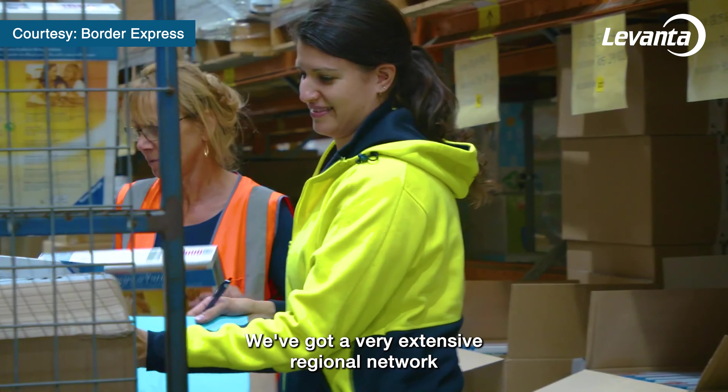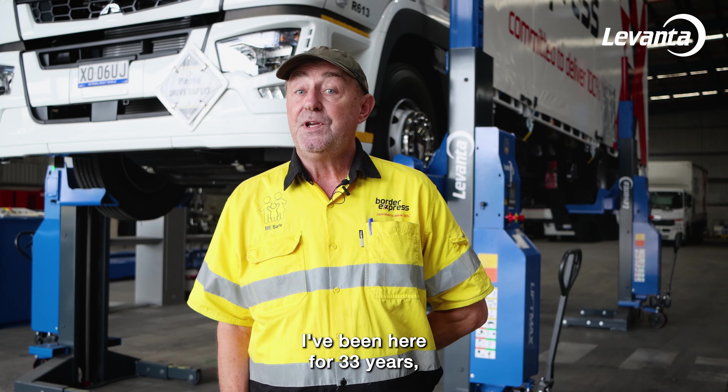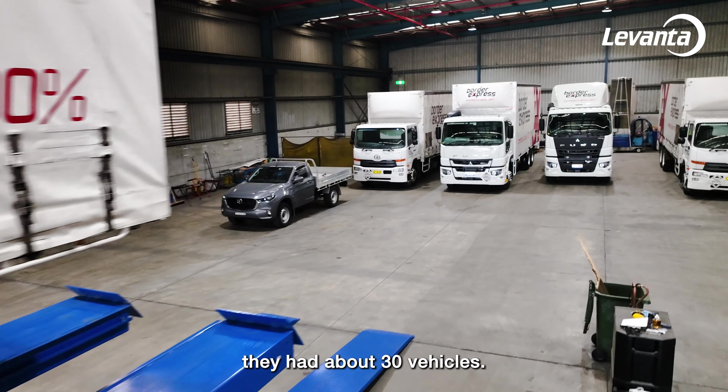We've got a very extensive regional network through all the decent seaboard, which they're looking to expand as well. I've been here for 33 years and I've seen a lot of growth in this place. When I came on board doing line haul, they had about 30 vehicles.